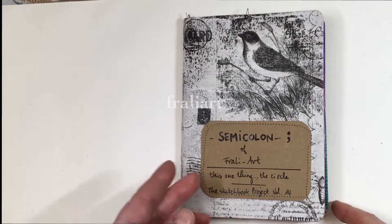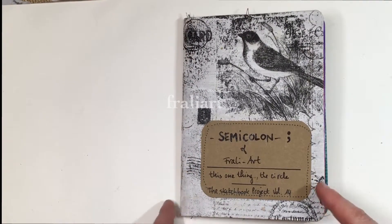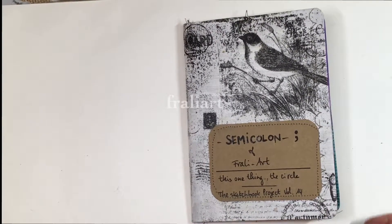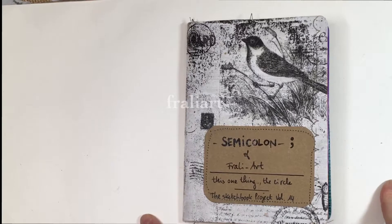So my sketchbook — the name of it is 'Semi-colon' — it's all about circles. I'm going to make a flip-through with you, so just say nothing, just enjoy!